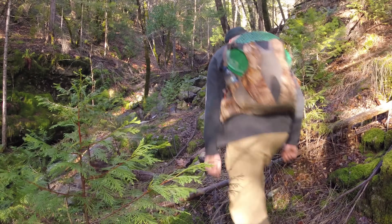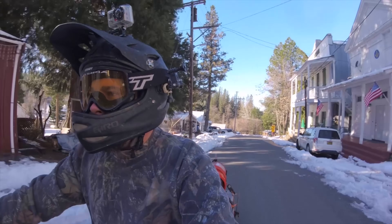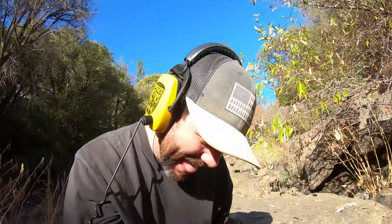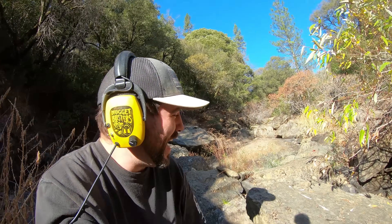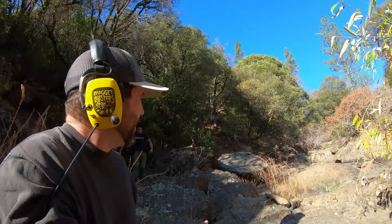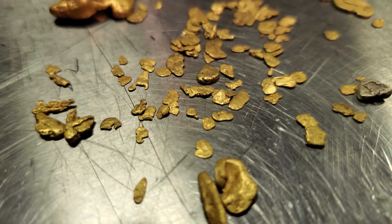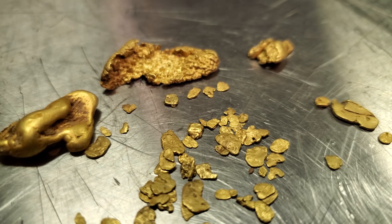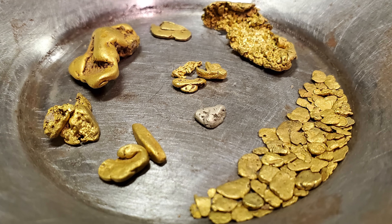I've been prospecting these areas for quite some time, though I've only started to film my adventures recently. There's been all different types of methods I've used to find this gold, though the excitement is always the same. In this video I bring you some of my best finds that I have found throughout the years here in the Motherlode region of California. Believe it or not, gold is not that easy to find, at least in large quantities, so finds like these are fairly rare.